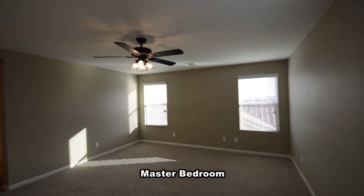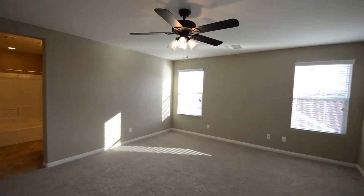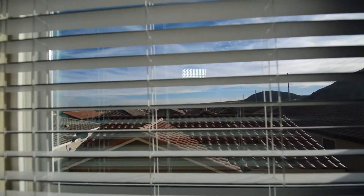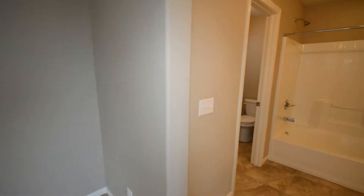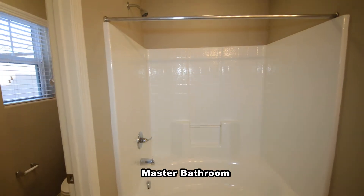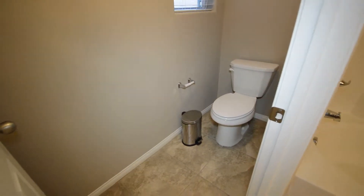The master bedroom has a ceiling fan with light and views of the Las Vegas Valley from the windows. The master bathroom has a tile floor, water closet, tub shower combo, double sink vanity, and a walk-in closet.